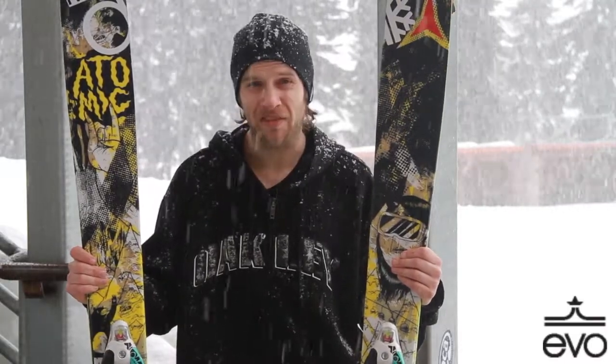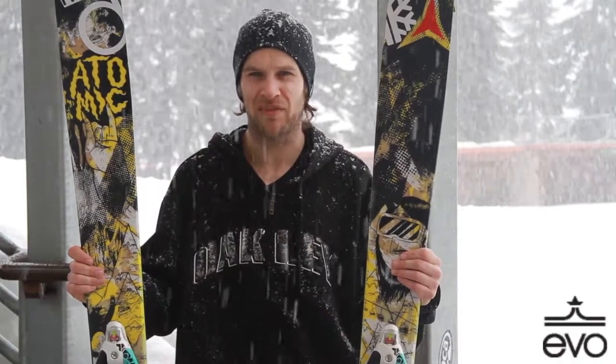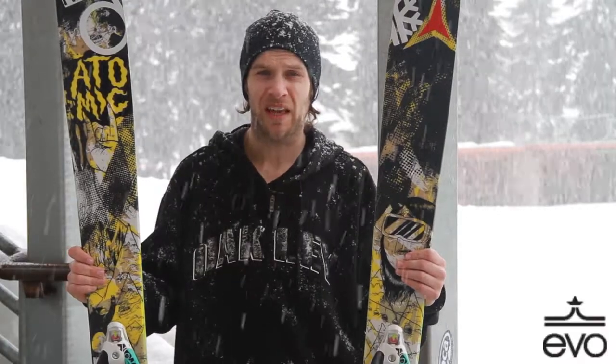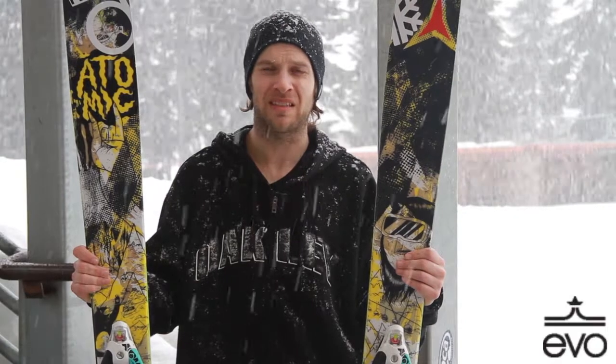I ski it in a 185, mounted at the team mark. I am 5'9", 150 pounds. It also comes in a 177, and new sizes for this coming season: a 161 and a 169.